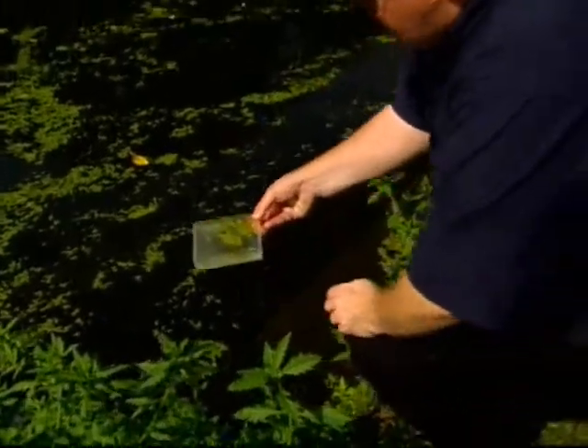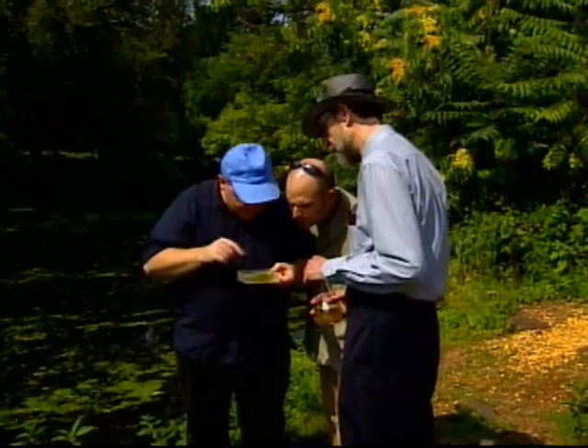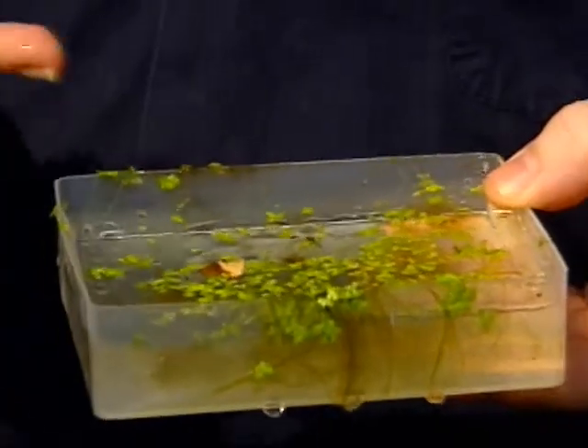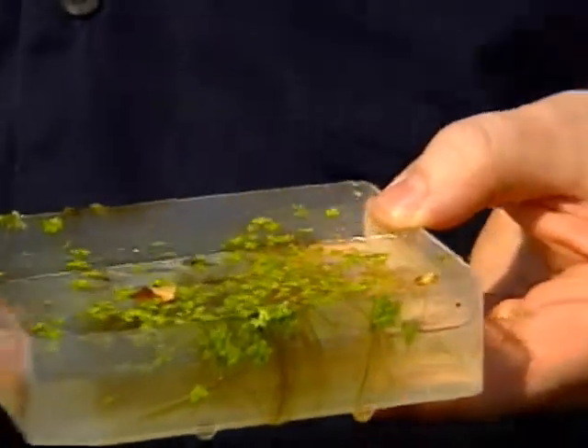The duckweed family belongs to a diverse group, including orchids and onions, as well as economically vital and intensively studied grasses, such as rice, wheat, corn, and sorghum. But this one's a bit more primitive, and so it'll give us a broader picture for what this vast group of plants is made of.